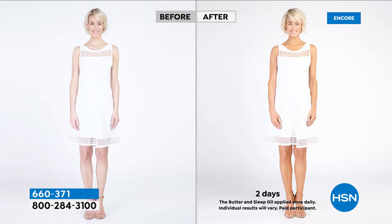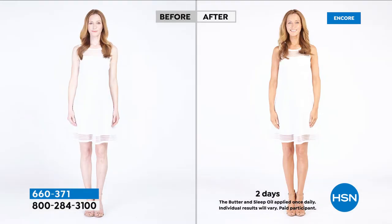As the hours tick by, you're going to get the benefit of the triple tan technology that gives you a gradual, beautiful, even natural skin tone glow that looks like you just stepped off the beach or the tropics. I've got the biggest size ever — the normal size is 6.7 ounces.